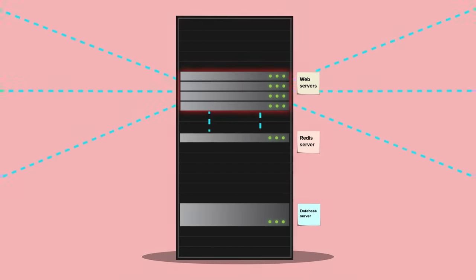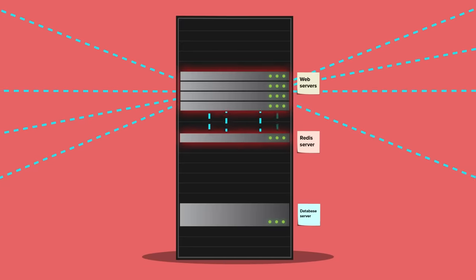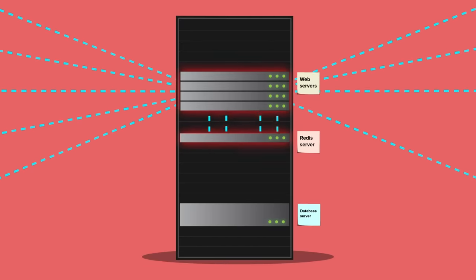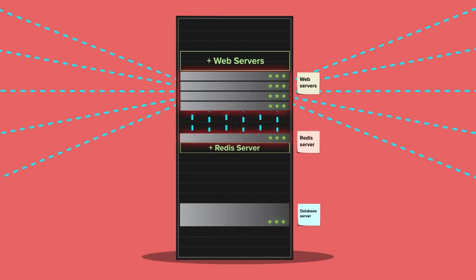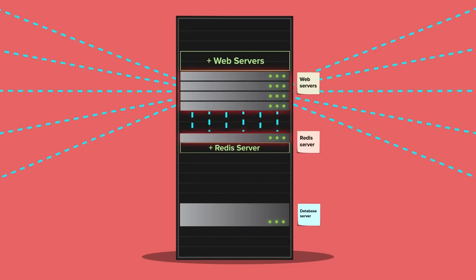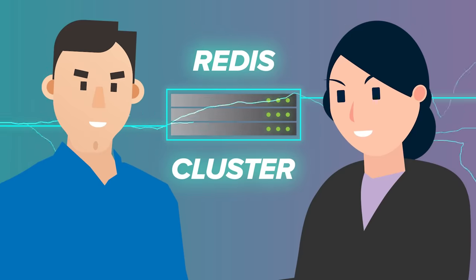The web server farm wouldn't be able to handle the load much longer. What was worse, the single Redis server that held customers' shopping carts was getting overloaded. To avoid disappointing thousands of shoppers, they needed to add more web servers and another Redis server — and that meant they needed to create a Redis cluster.